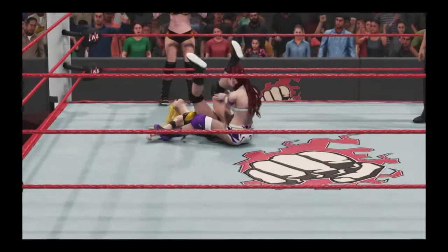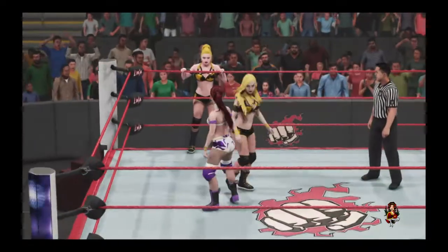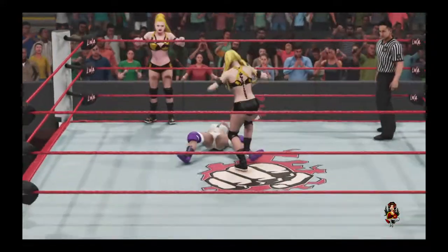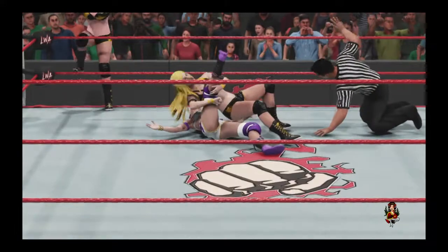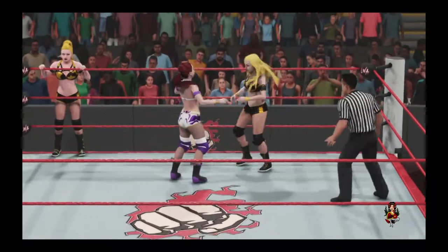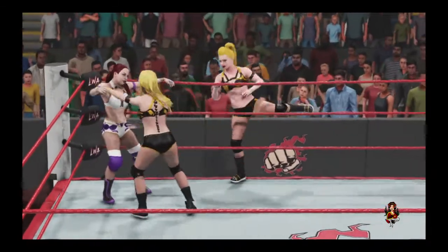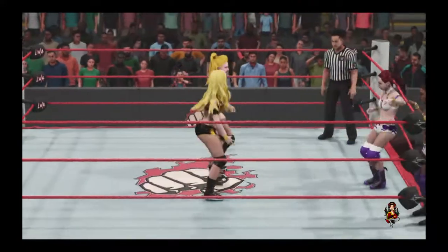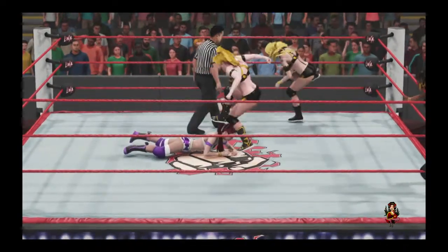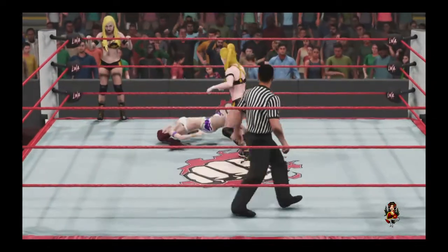Hanging on for dear life — slammed with authority. This could be all she wrote. Powerball! Shoulders on the mat — one, two, three. Can you believe this battle's not over yet? She's still in this one. Boom — what impact, in off the tag. She's looking a little unsteady. She definitely doesn't want to endure much more punishment if she wants to be successful here tonight. She's taking on quite a bit of damage. If she doesn't find a way to make the tag soon, this one might be over.